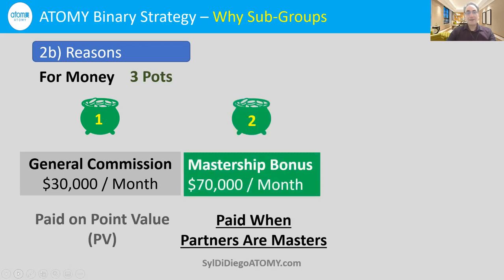I mentioned we have $100,000 potential — that is the limit in Atomy, $100,000 a month of income. Out of that $100,000 a month, $70,000 or 70% comes from mastership bonuses. Mastership bonuses are paid when our partners who joined after us and who worked together with us in synergy receive masterships. So as you can see, the big money — $70,000 — is from mastership bonuses.